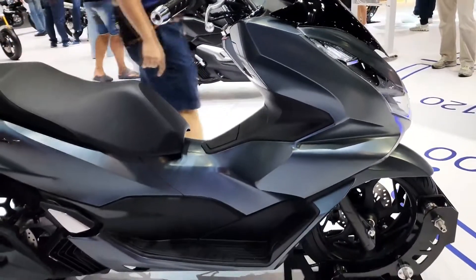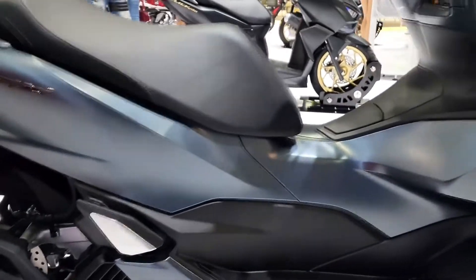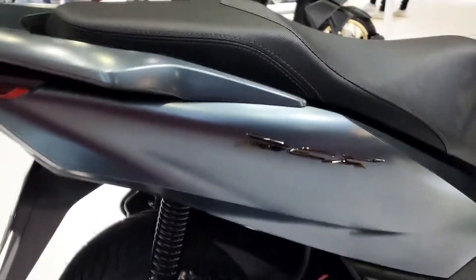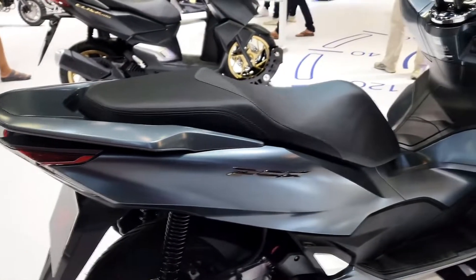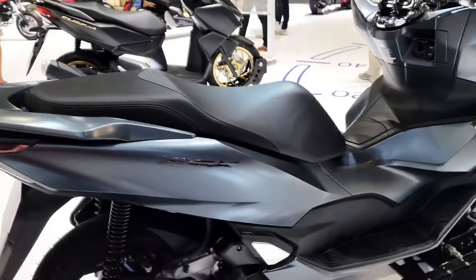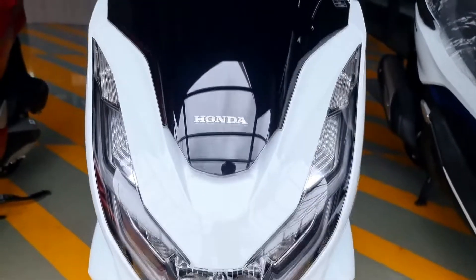This stylish, fuel-efficient two-wheeler is continuing to cement itself as one of the most ideal urban runabouts in the market today. There are two variants of the Honda PCX-160. The CBS version is priced at ₱120,900, while the ABS sells for ₱139,900. The ABS variant can be had in asteroid black metallic, while the CBS can be had with a matte dim gray metallic finish. The pearl-fadeless white color option is available for both trims.